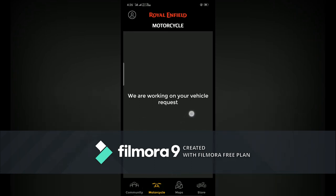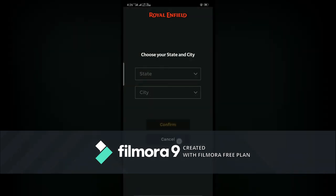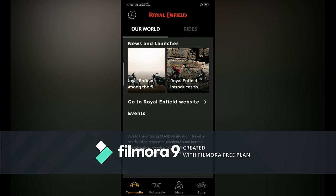You have to upload the RC book and for your KYC purpose, one Aadhaar photo. Both documents can be in PDF or JPG format. There is also a store section where you can buy or purchase anything — items available in your location will be shown there.